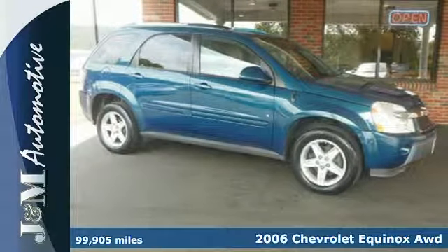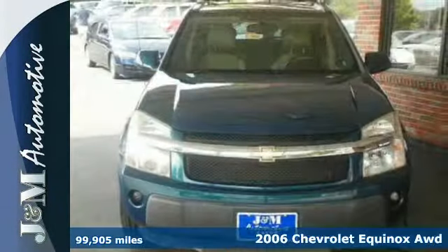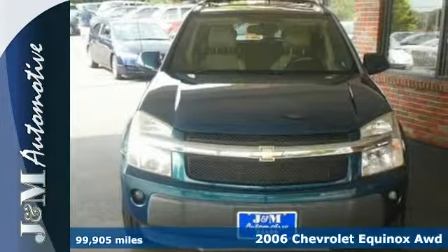It's a 2006 Chevrolet Equinox. Features include comfortable seating for five, a 60-40 split rear bench seat, numerous storage compartments, air conditioning, and a multi-speaker sound system with a CD player.